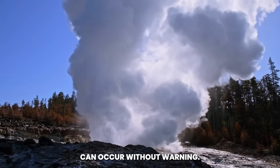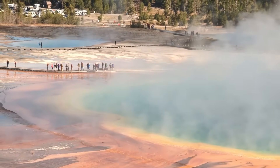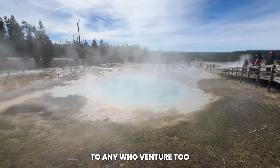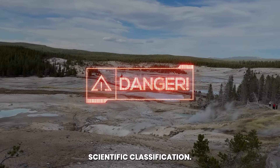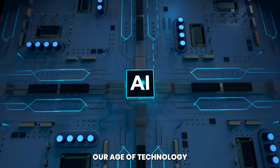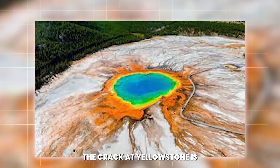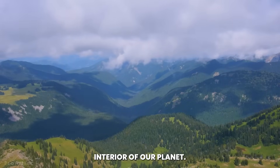Hydrothermal explosions can occur without warning, sending boulders and scalding water hurtling hundreds of feet. Toxic gases like carbon dioxide and hydrogen sulfide can accumulate in low areas, posing silent threats to any who venture too close. The red alert is not just a scientific classification — it is a signal to the world that the Earth is restless, that even in our age of technology and space exploration, we remain subject to forces older and more powerful than human civilization. The crack at Yellowstone is a reminder of the fragile boundary between surface life and the turbulent interior of our planet.